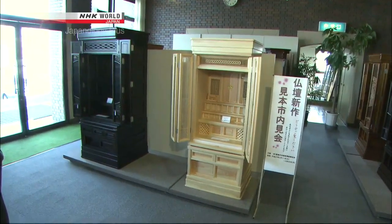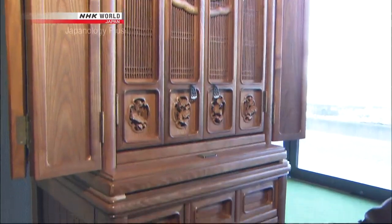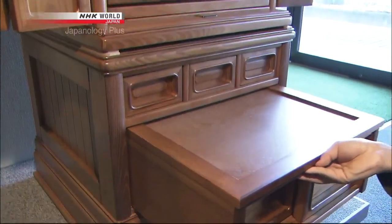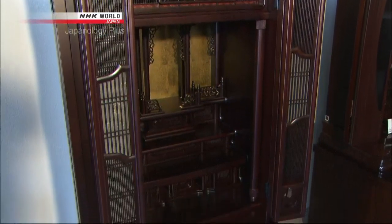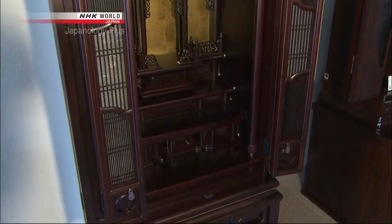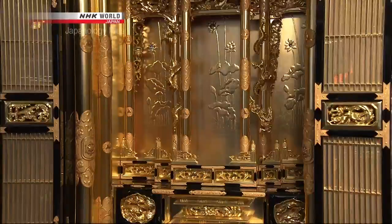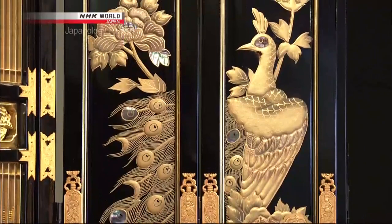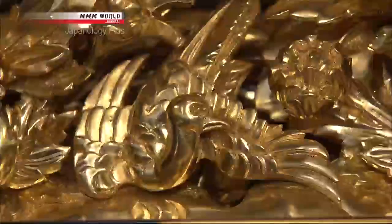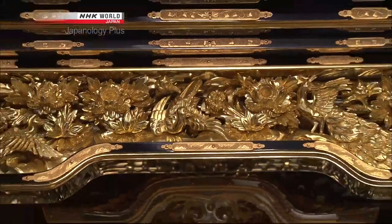Butsudan come in a number of different regional types. In warmer locations, they are made of tropical hardwoods, and the natural beauty of the wood grain is emphasized. In contrast, this style makes lavish use of gold leaf and lustrous lacquer embedded with gold dust. The rich golden gleam represents the promise of Buddhism's pure land paradise.